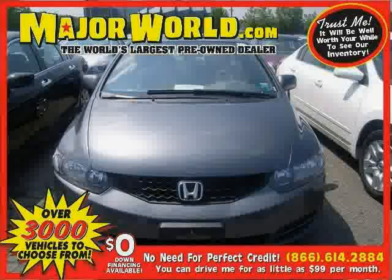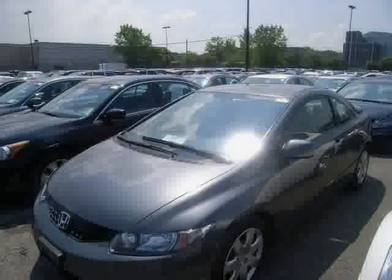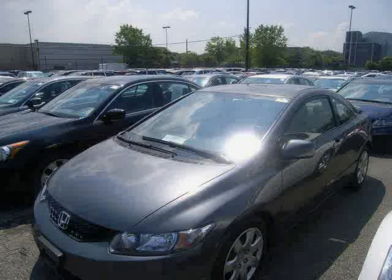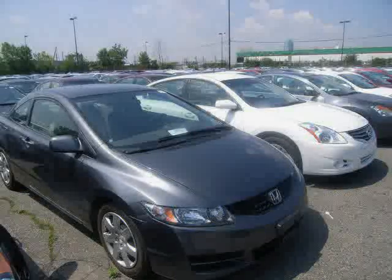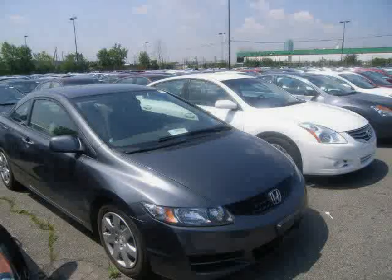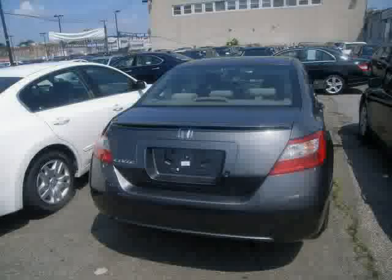Look at this 2010 Honda Civic Coupe equipped with CD player, cruise control, power windows, front wheel drive, anti-lock brakes, air conditioning, power door locks, MP3 player, pass-through rear seat, variable speed intermittent wipers, power mirrors, and security system, driven with care for 25,585 miles, makes this Civic Coupe an easy choice for you.